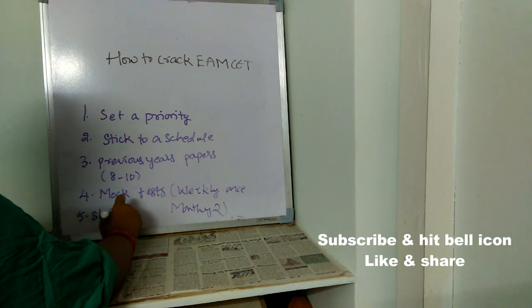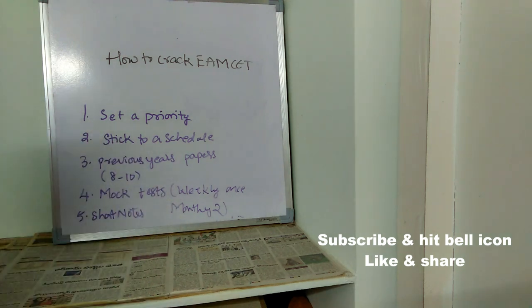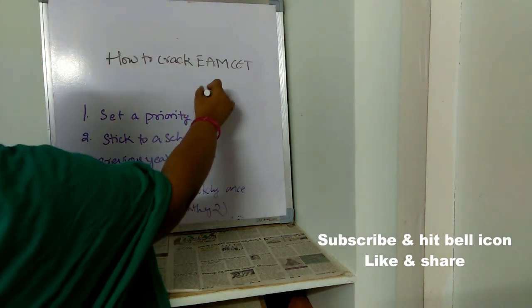The fifth important point is to prepare short notes. Maintain a separate book for short notes, and note down all difficult topics and important formulas from your subjects. Revise your short notes every day just before sleeping — especially formulas. Just before your exam, you'll be able to quickly look over all the important formulas from your short notes.